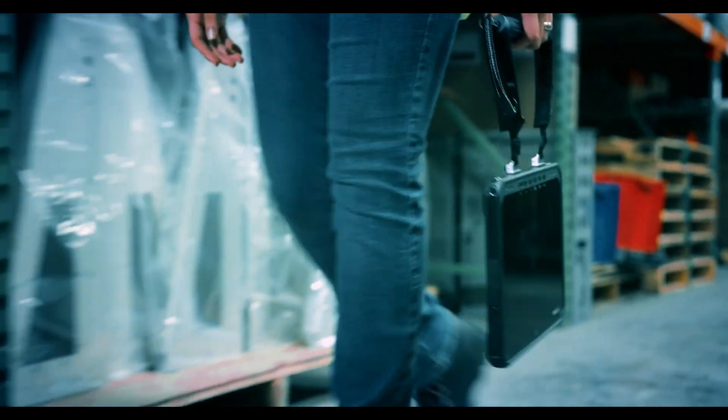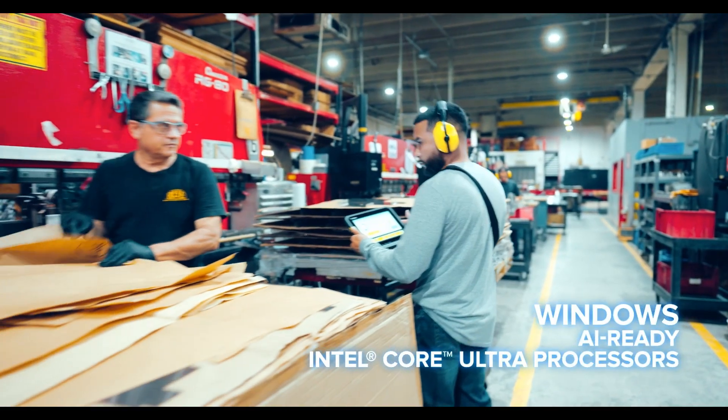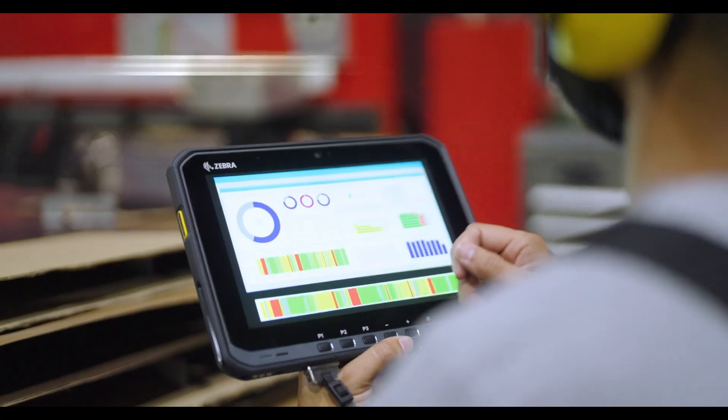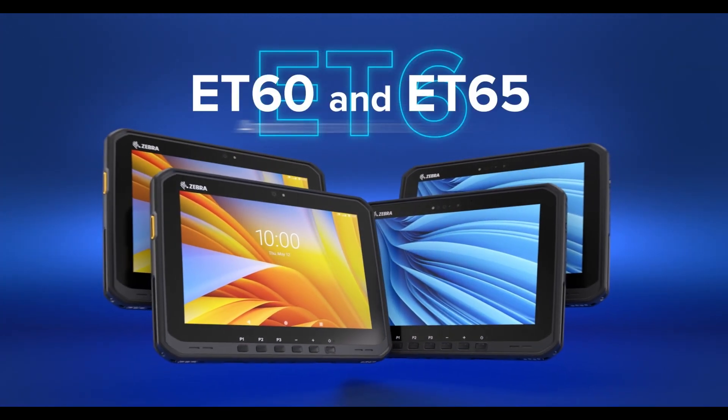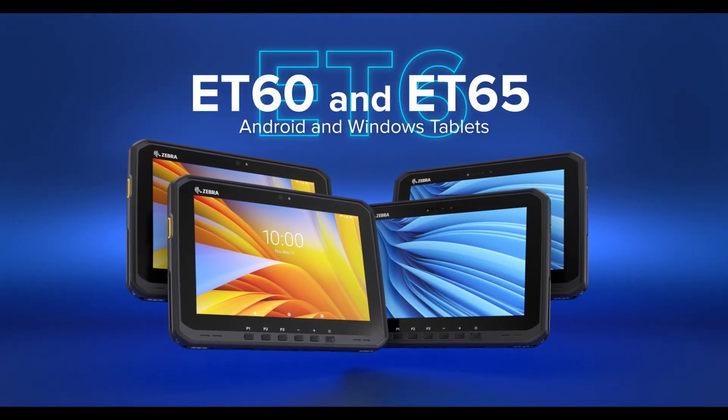Unleash the power of AI on your plant floor with our ET6 Windows Tablets, featuring AI-enabled touch screens and AI-powered audio. The ET60 and ET65 Android and Windows Tablets — from your leader in rugged mobile computing, Zebra.